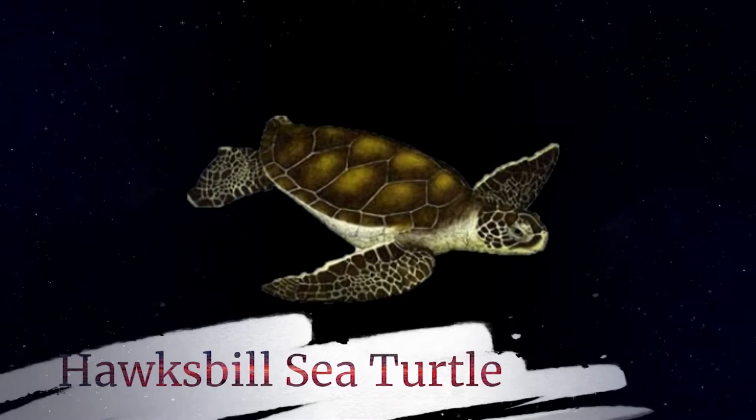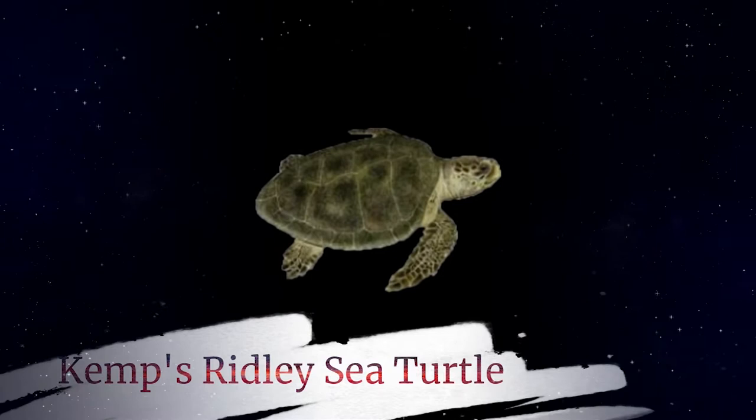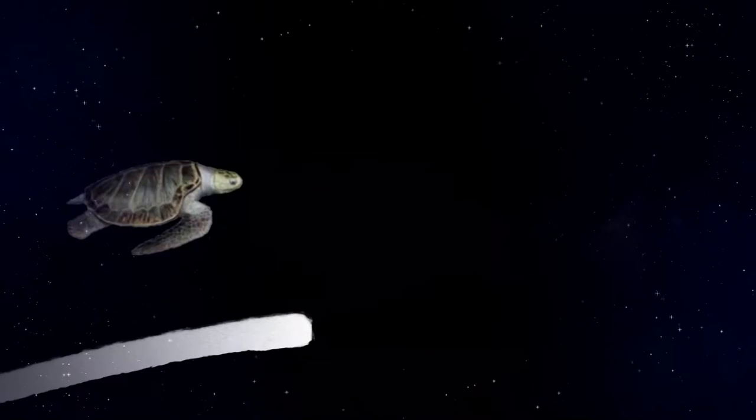The hawksbill sea turtle, who is critically endangered and sadly prized for their shells. The Kemp's ridley sea turtle, who is our rarest and smallest. The loggerhead turtle, who is named for its exceptionally large head.